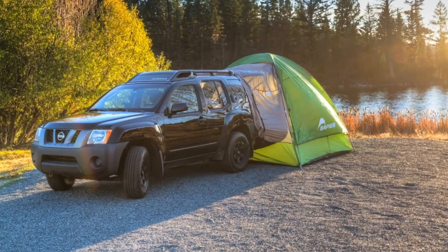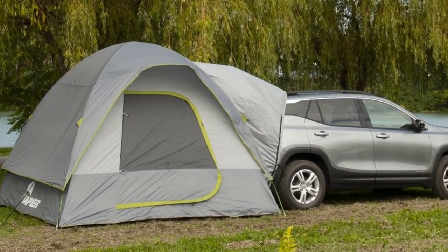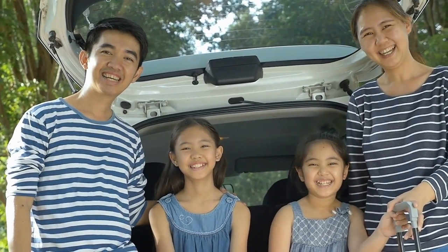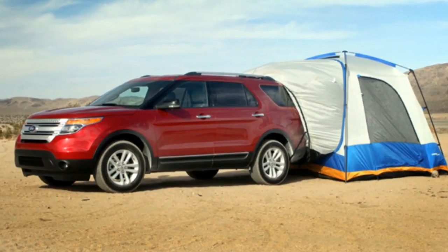The Napier Backroads SUV Tent is a roomy model with a 10x10 area that can comfortably accommodate up to 5 people. Furthermore, its universal sleeve means that it will match perfectly on any SUV, minivan, or hatchback. If your SUV has a hatchback, it will work — it's that easy.